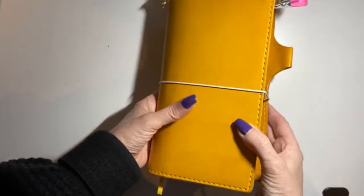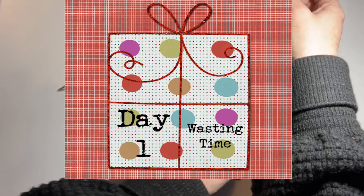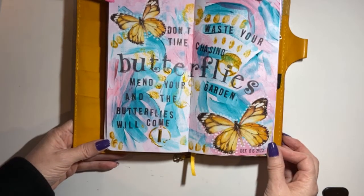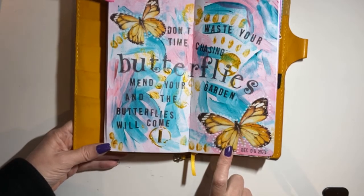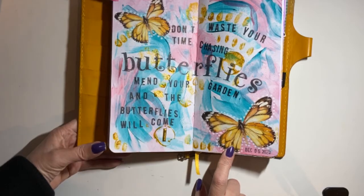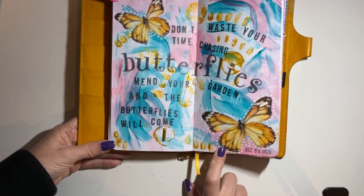I have my bookmark here and I'm going to start with day one. The prompt is wasting time. I wound up doing this page — it says, 'Don't waste your time chasing butterflies; mend your garden and the butterflies will come.' I got this butterfly from the Dollar Tree; it's actually a wall sticker. I used my paints, which I haven't used in a really long time. I also used the number one from the Coco Daisy kits. I did this on December 6th and I used acrylic paint — I really love how it came out.